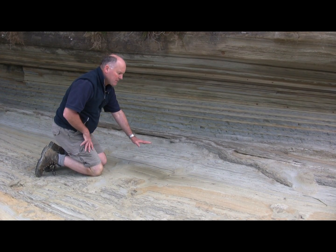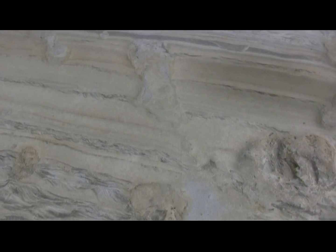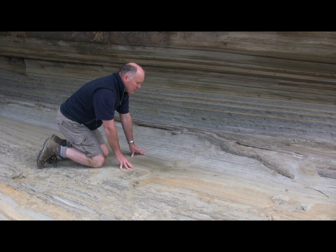This is one of the localities where we have the dinosaur footprints preserved, and they were walking across this intertidal platform area. You can see some of the delicate structures where the currents were moving across this beach environment.